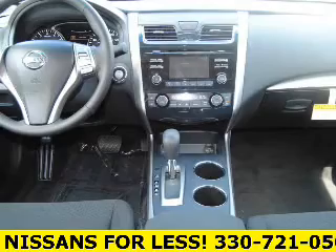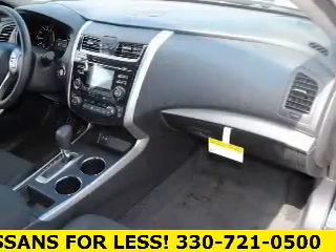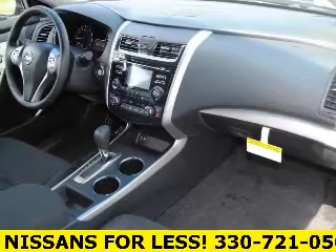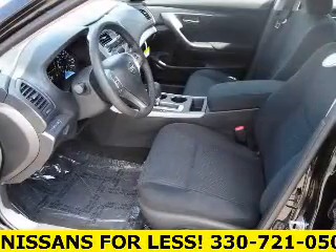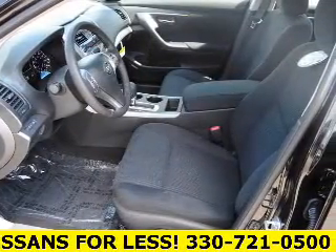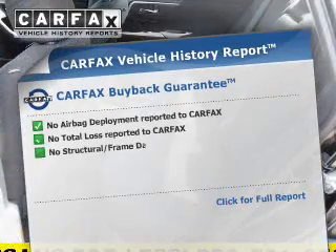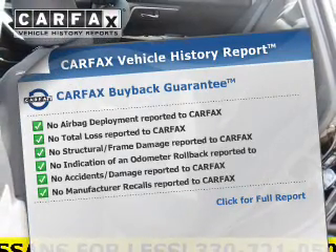Safety features include curtain head airbags, side airbags, independent suspension, brake assist, traction control, stability control, a passenger airbag, low tire pressure warning, and anti-lock brakes. Rest easy knowing this vehicle comes with a Carfax vehicle history report from Carfax.